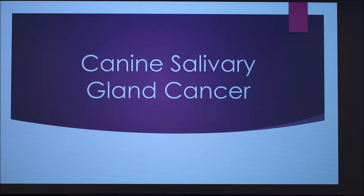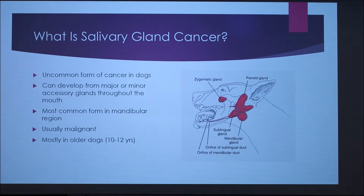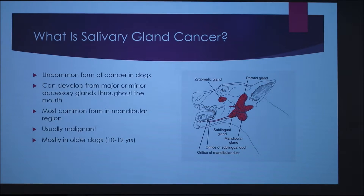Today I'm going to be talking about canine salivary gland cancer. Canine salivary gland cancer is an uncommon form of cancer in dogs. It can develop from major or minor accessory glands throughout the mouth, and here I have a picture of the different salivary glands within the mouth.